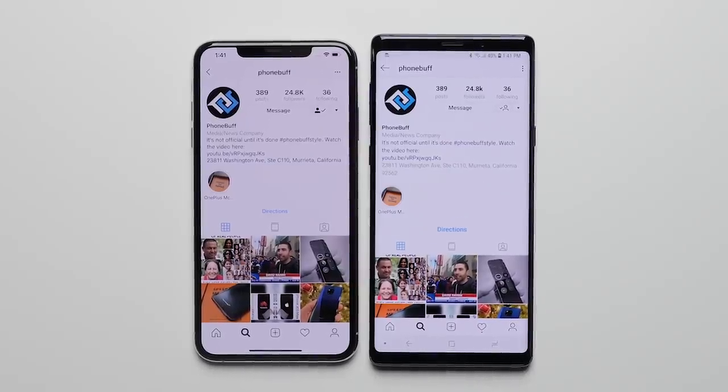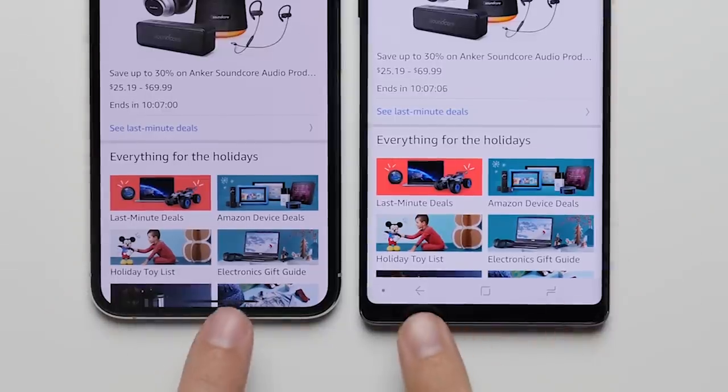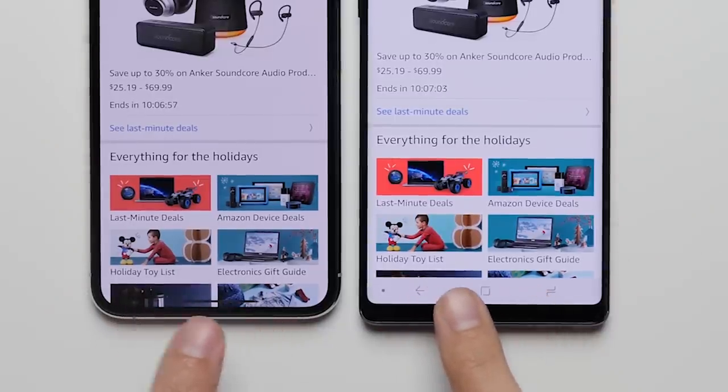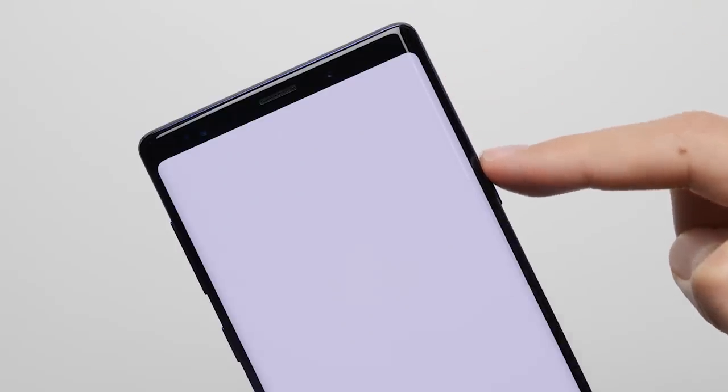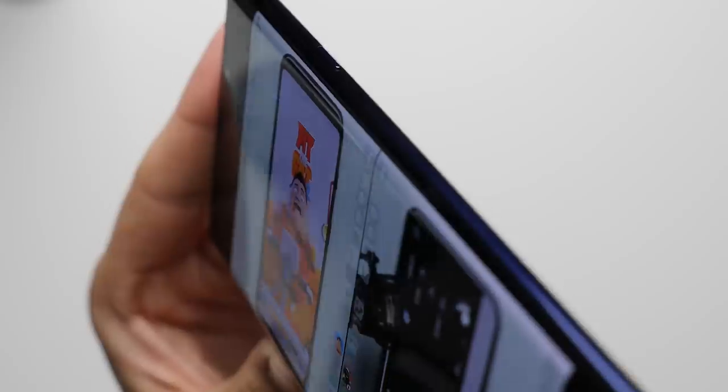Reason 13: Usable screen real estate. The iPhone's display gives you more usable screen real estate than the Note's. This is because the iPhone isn't burdened with a navigation bar, allowing it to show you more content. And unlike the Note's curved edges, the iPhone's thin bezels don't come at the cost of functionality or distortion when you're doing things like watching video.